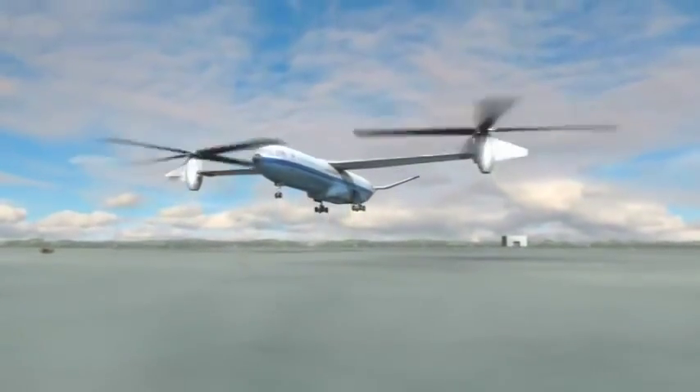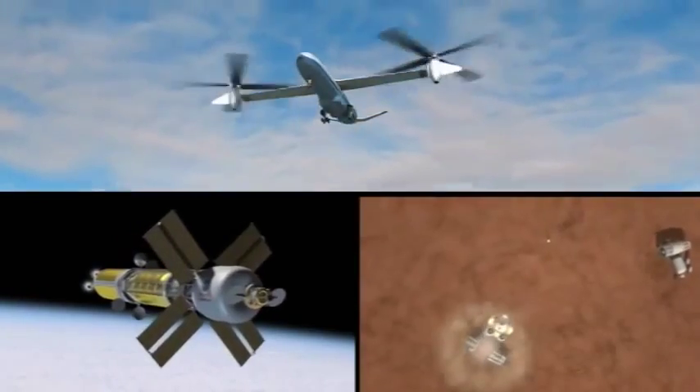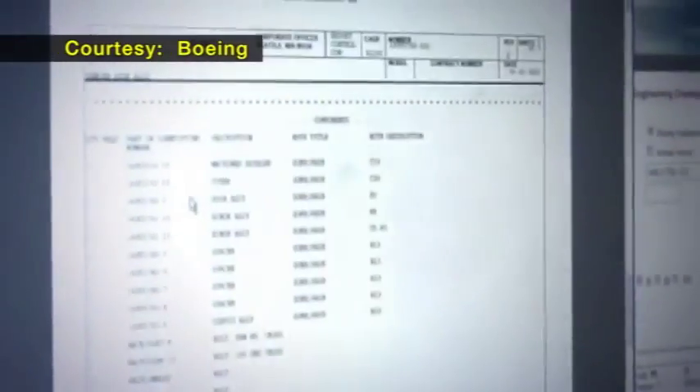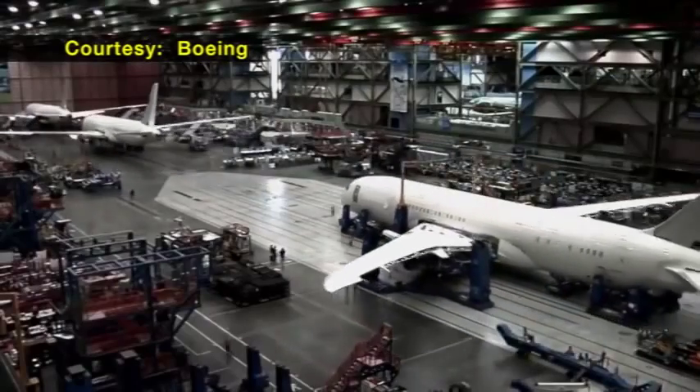An aerospace engineer is someone that deals with flight — everything from flying in our own atmosphere here on Earth, to flying through space, and even flying on other planets. We can design new concepts, we can design things that are actually going to be built, and sometimes we're lucky enough to even actually build and then fly our designs.